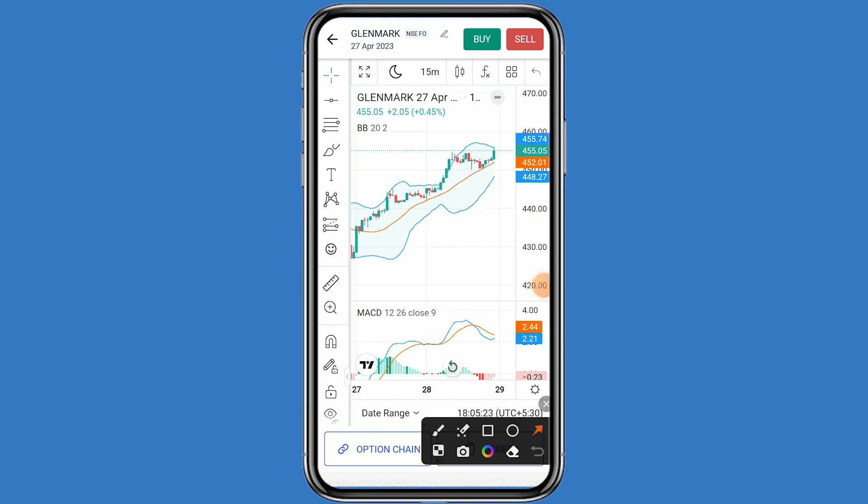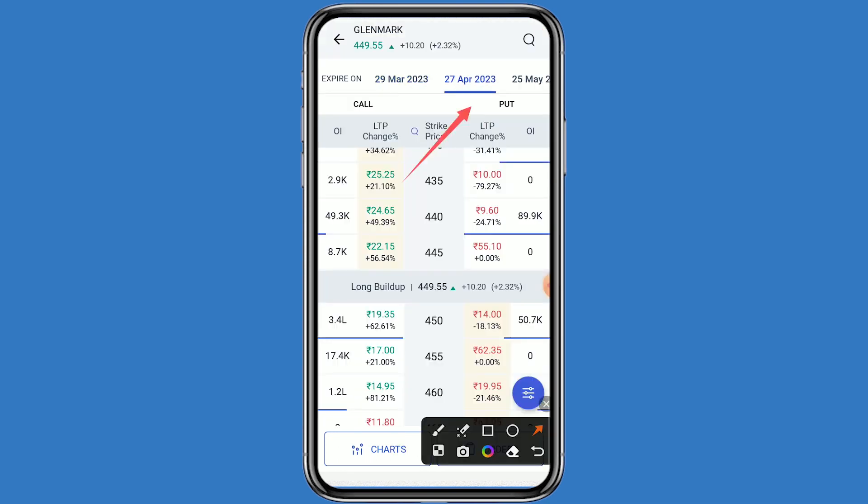If you want to go into the option chain as well, click on this. You should work on the 27th September 2023 expiry, because the 29th March 2023 expiry will be closing tomorrow — this is a monthly expiry.